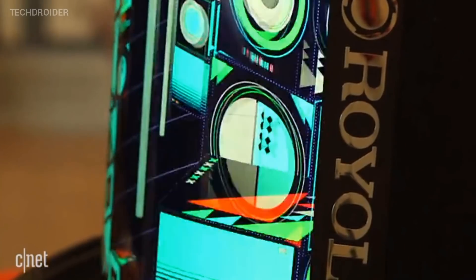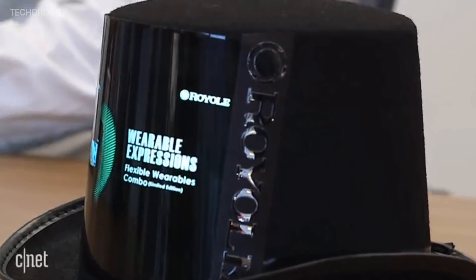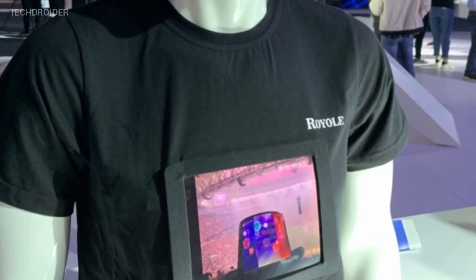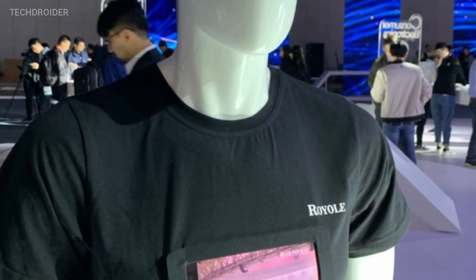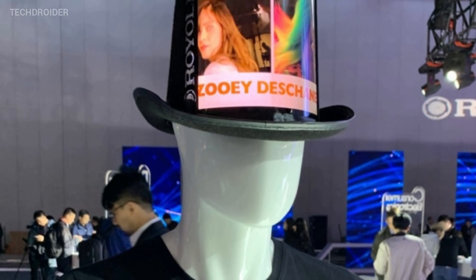Another set of devices that the brand showcased was the wearable head and t-shirt displays. You can actually buy them right now starting at 900 US dollars. Use your smartphone to connect to those displays and stream content directly. That's impressive and can be used for advertisement.